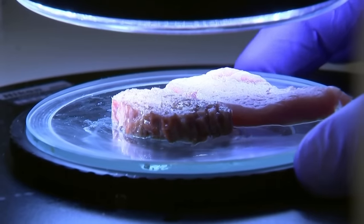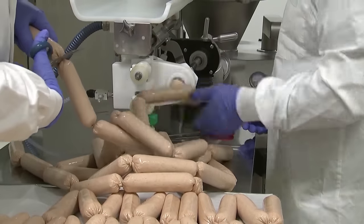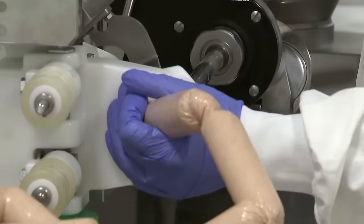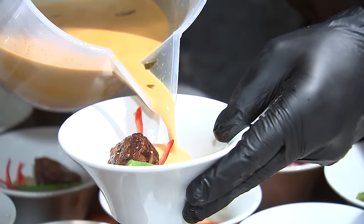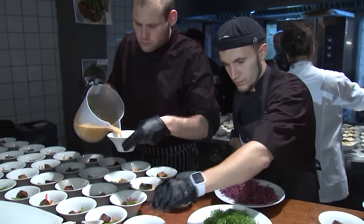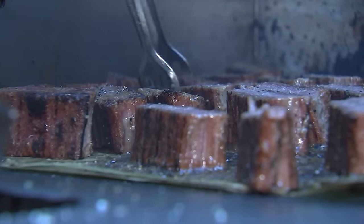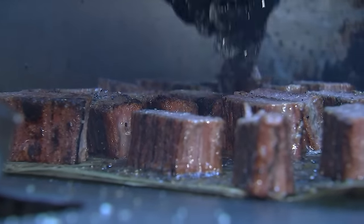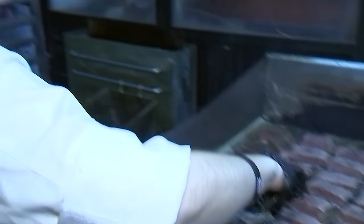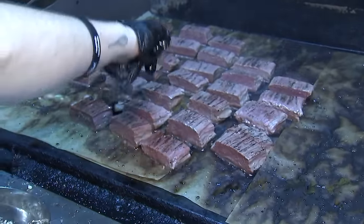Redefine Meat, however, has big ambitions. Its new meat is currently available in Israel, Britain, the Netherlands and Germany. Almost 1,000 restaurants are currently paying about $40 per two pounds for its steak cuts. The company plans to launch its products at restaurants and butchers in France, then in Italy, Greece and Sweden later this year, and in dozens more countries in 2023.